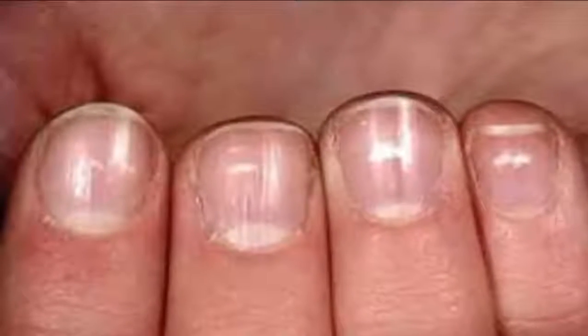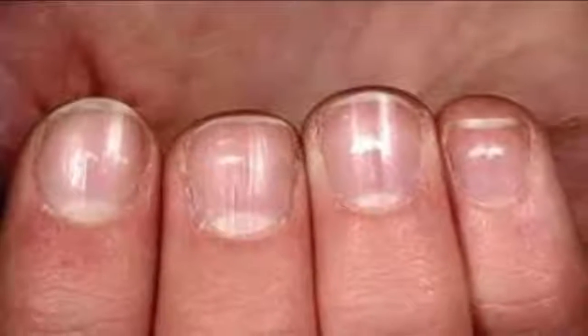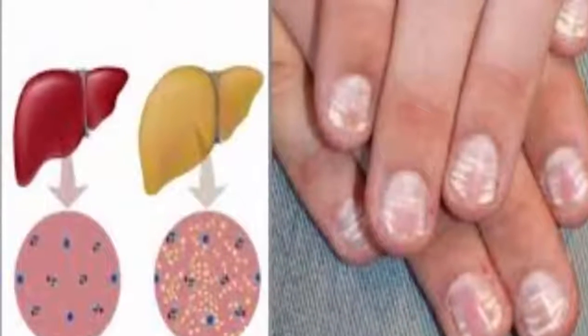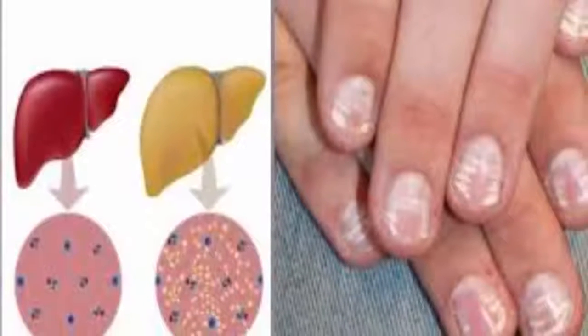White Spots. Even if you've never noticed the signs mentioned above, you certainly had white spots on your nails. Some people say these stains are caused by a lack of vitamins or calcium. They say that this problem can be solved by drinking a little more milk.